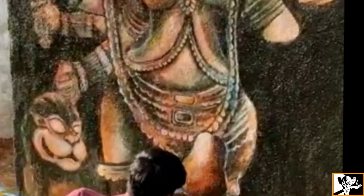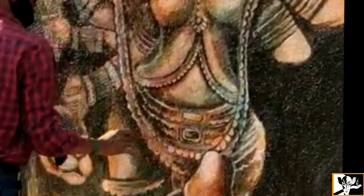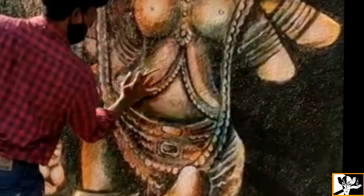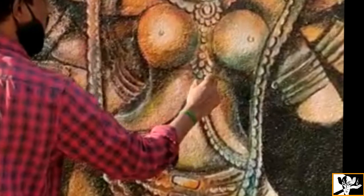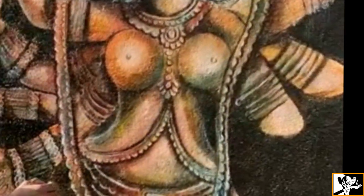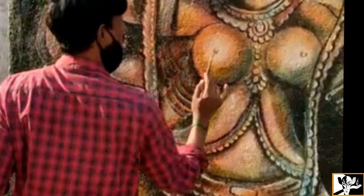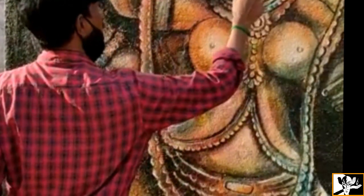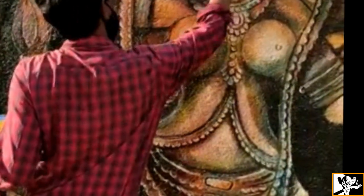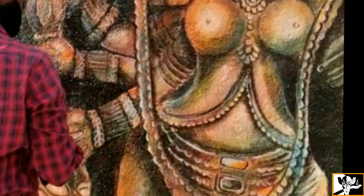Now about Badami cave temples — the Badami cave temples are a complex of Hindu and Jain cave temples located in Badami, a town in Bagalkot district in the northern part of Karnataka. They were built during the Chalukya dynasty, which ruled much of Karnataka from the 6th through the 8th century. The caves are important examples of Indian rock-cut architecture, especially Badami Chalukya architecture. Badami is situated on the west bank of a man-made lake ringed by an earthen wall with stone steps, surrounded on the north and south by forts built in later times.